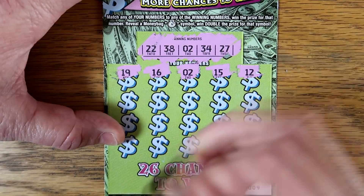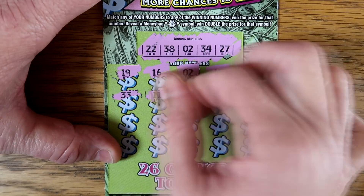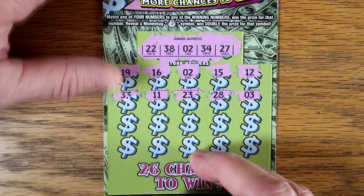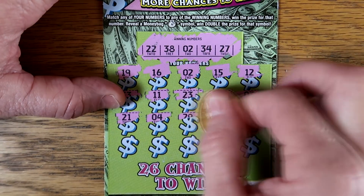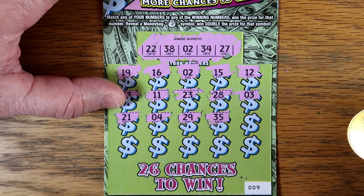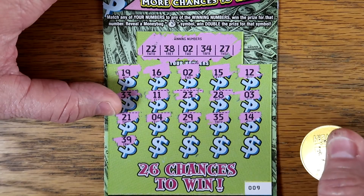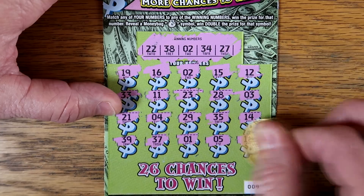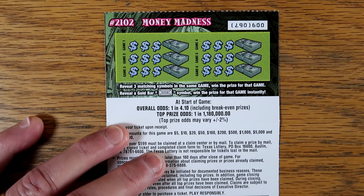Let's add something to it, maybe throw a money bag in there or two. I have not won too much on this ticket. When it first came out it did okay, and that's about it. We got 39, 37, 1, 5, and 18. Let's flip it over just to see if we've won anything on the back, because I have yet to win on the back of this ticket.